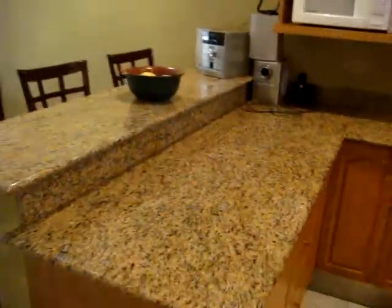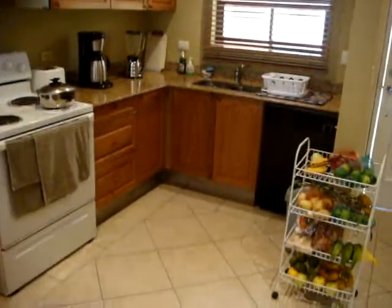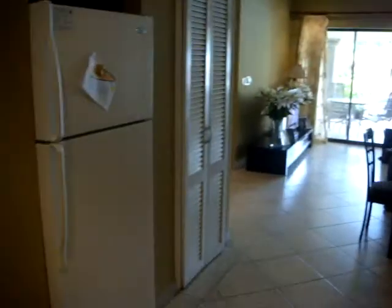Two-level granite countertops. Plenty of storage in the kitchen. Obviously, all the appliances come with the unit. It has a dishwasher, stove, oven, refrigerator, and microwave. Another closet here used for a pantry.